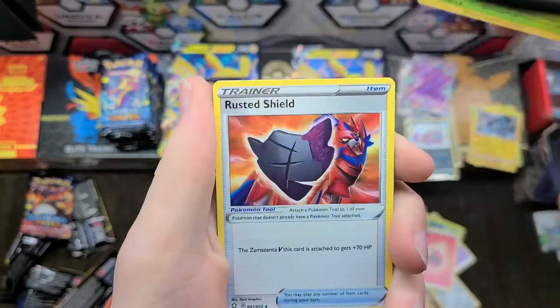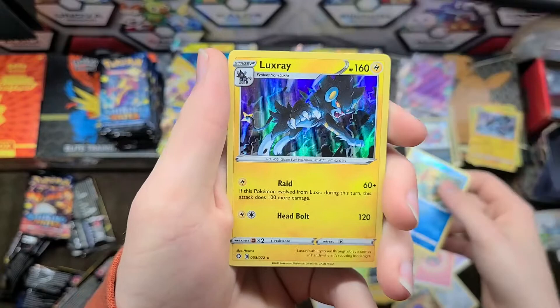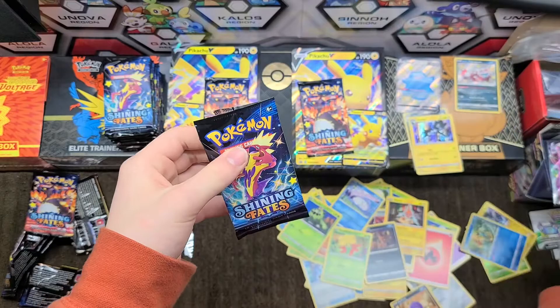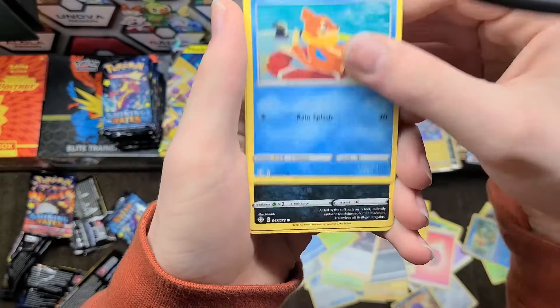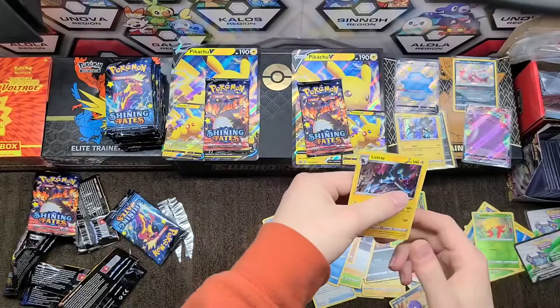Rusted Shield, Rotom, Nikkit, Trapinch, Snom, Gossifleur, Cacnea, Dreadnaw, and a holographic Luxray — another holo but that's fine. We need to rearrange the display. Metal energy, Baltoy, Tropius, Wailmer, Bleasel, Nikkit, Trapinch, Snom, Gossifleur, another Gossifleur, and another Luxray.